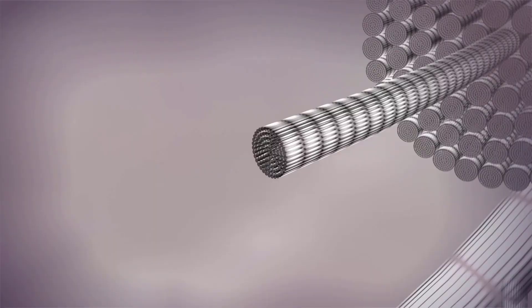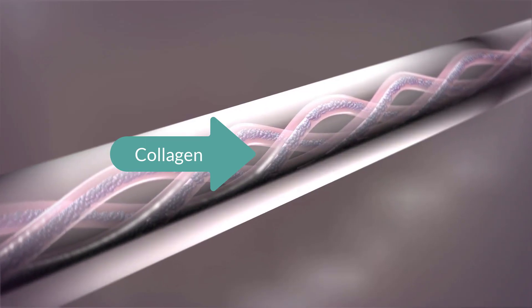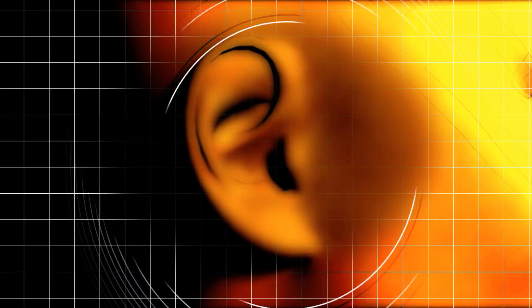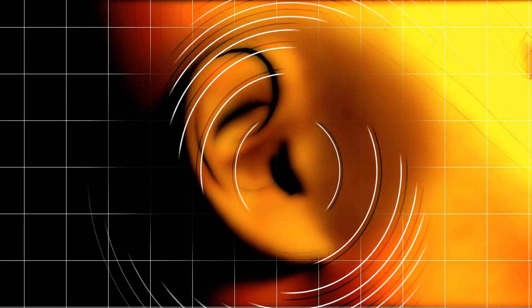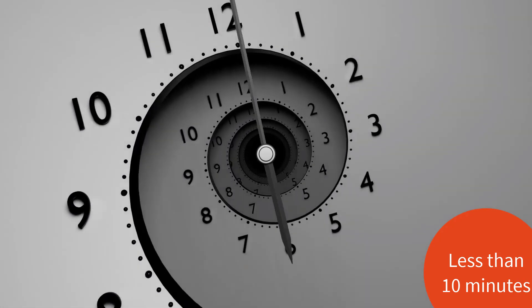The exact mixture has not been disclosed yet due to proprietary issues. Those cells were then mixed with the company's collagen-based bio-ink, and this collagen was inserted through a syringe into a specialized printer that squirted it out to create a mirror replica of the patient's ear.